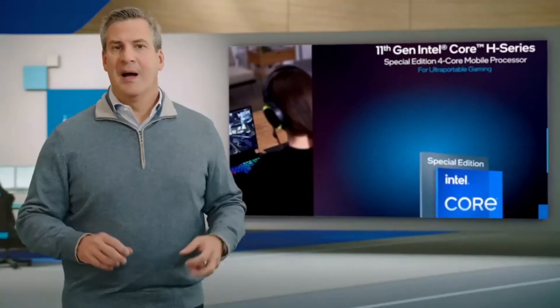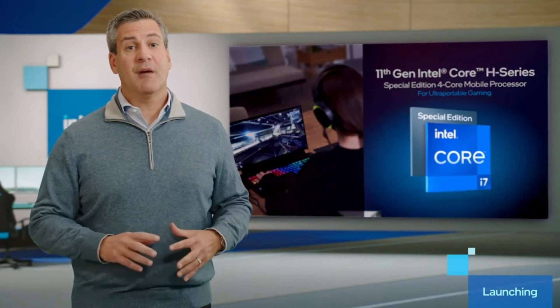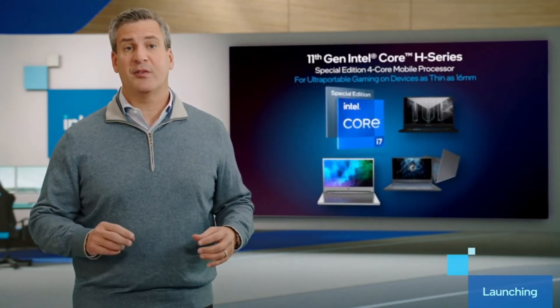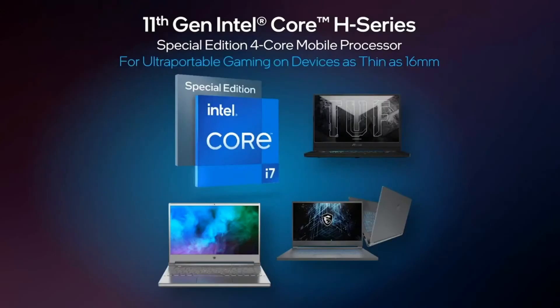Now let's talk about the groundbreaking updates to our mobile lineup. I'm excited to announce the launch of a special edition 4-core 11th Gen Intel H-Series processor specifically targeted for ultra-portable gaming. We took our SuperFin technology to gain additional processor speed and paired it with the latest GeForce next-gen laptop GPU from NVIDIA to deliver a new level of amazingly low latency and immersive gameplay on the go.